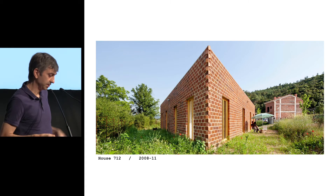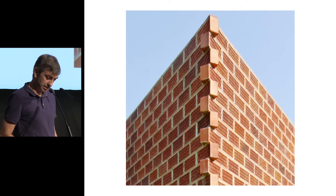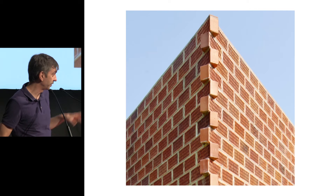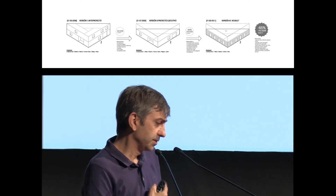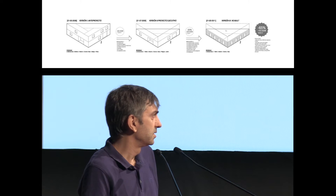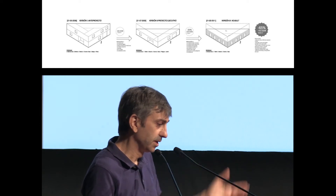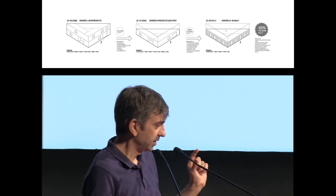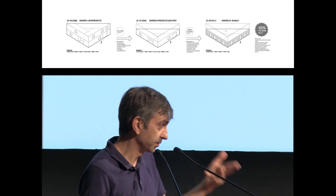Moving from one triangle to another — this is a house completed in 2011. It's a triangle house, very basic, using the typical perforated brick used in our area to create load-bearing walls. The history of this house is interesting: we started the project in 2008, before the crisis in Spain. The clients wanted a big house with double spaces, a garage, and so on. We designed a project and were trying to start construction.